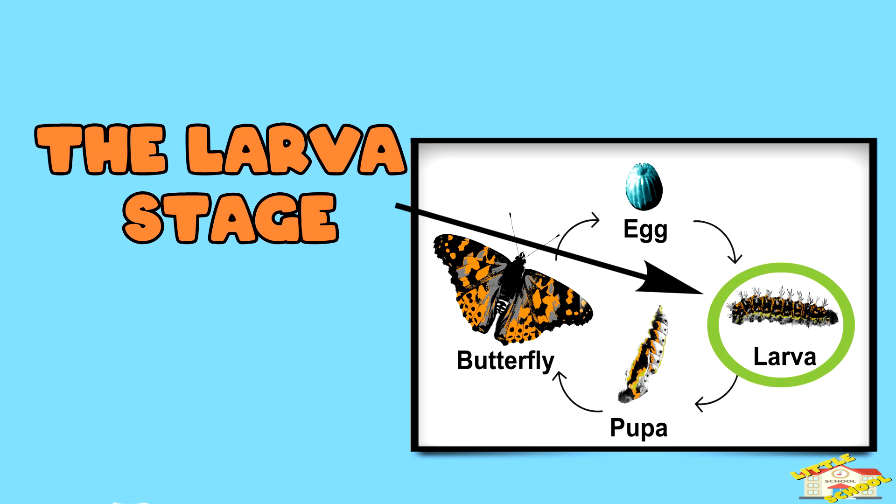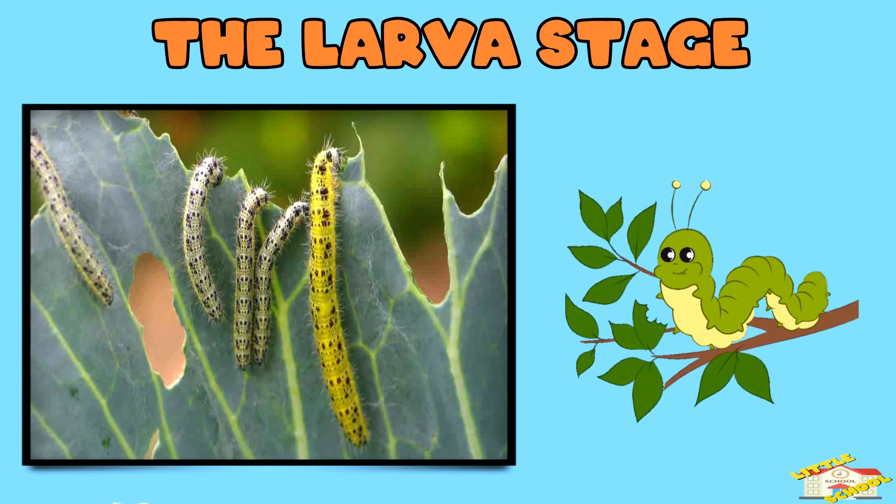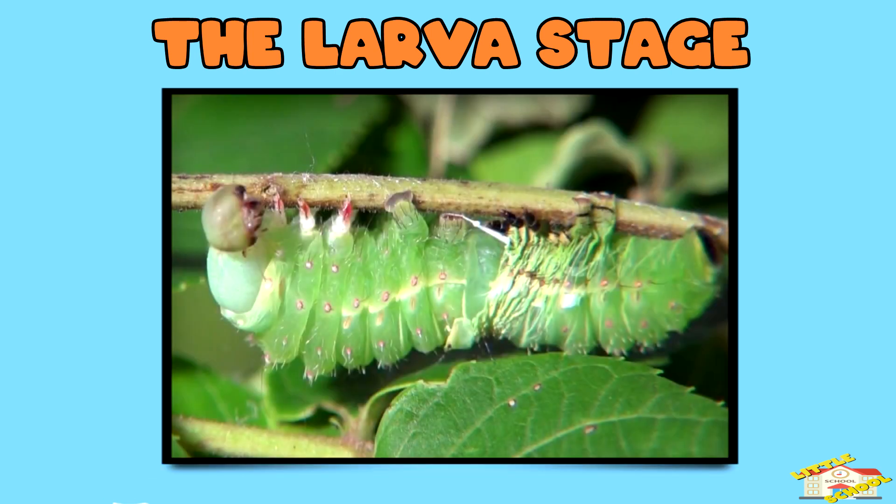The larva stage. When the egg hatches, out comes a caterpillar. This stage is all about eating, so the caterpillars munch on leaves and grow quickly. They shed their skin several times as they get bigger.